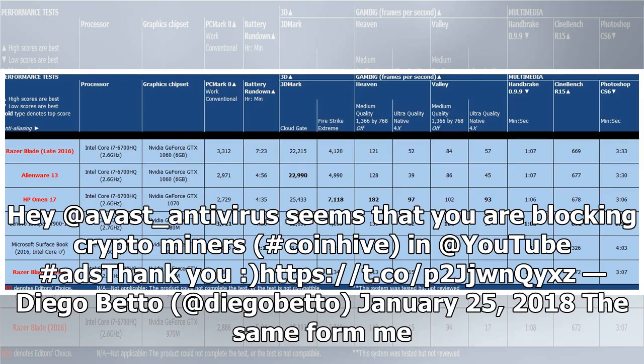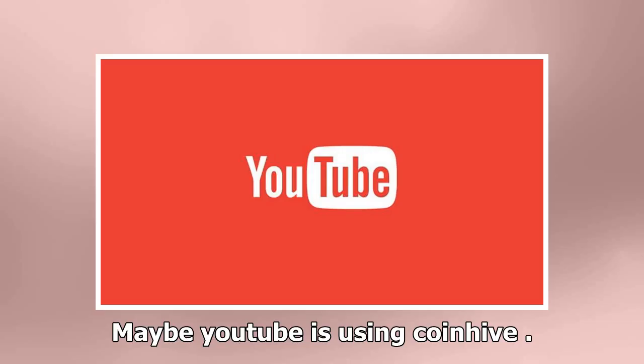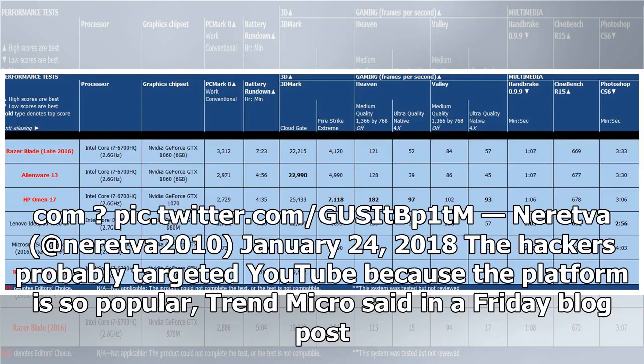One user tweeted at Avast antivirus: "Seems that you are blocking crypto miners. Maybe YouTube is using CoinHive.com."